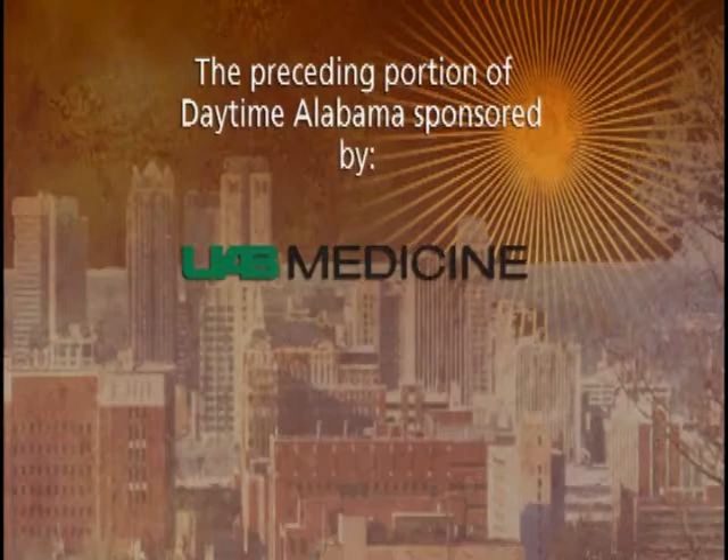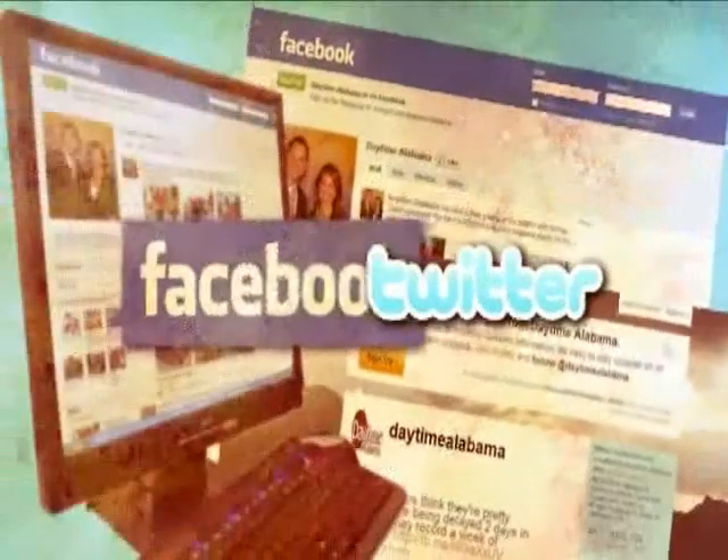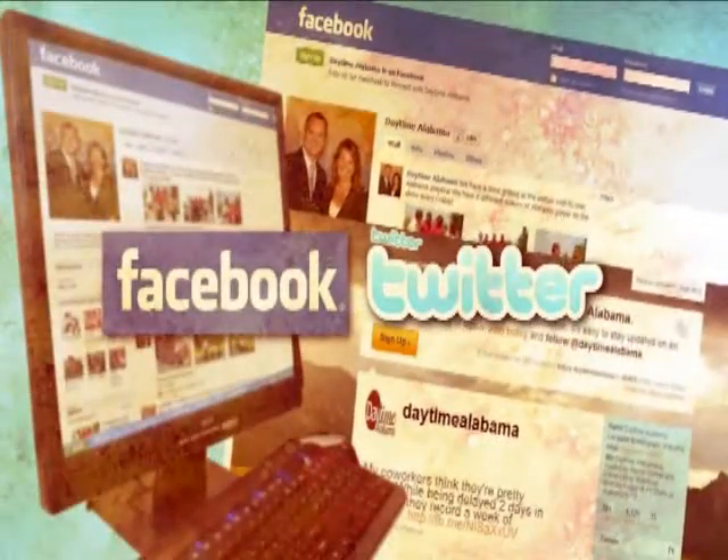Dr. Patterson, thanks so much. Thank you very much, it's my pleasure. Some great tips there. We've been doing this series with UAB all week on getting your heart more healthy and warning signs. If you've missed any of those, you can always go to our website daytimealabama.com and search for it. We'd love to hear feedback from you on our Facebook page — just search daytimealabama — and also our Twitter page, daytimealabama.